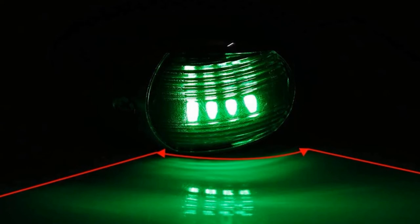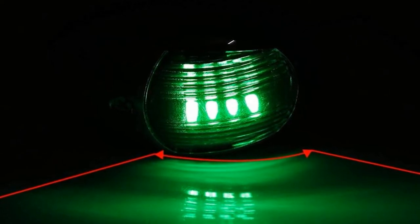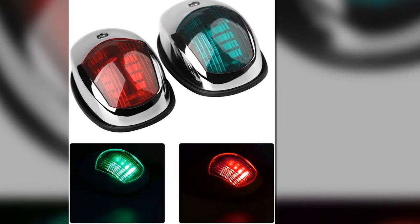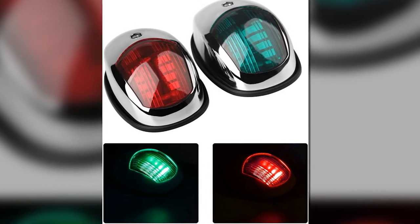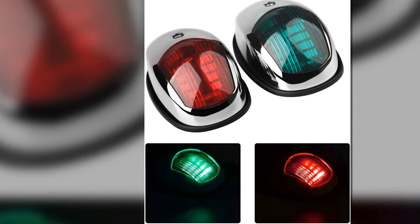These nav lights are practical options because they can significantly help impede accidents and collisions. They will let you spot approaching boats so that you can take action urgently. Even a minor accident such as scratching the surface of the boat is unlikely to happen. No matter how dark the place is, other boats can easily spot you.